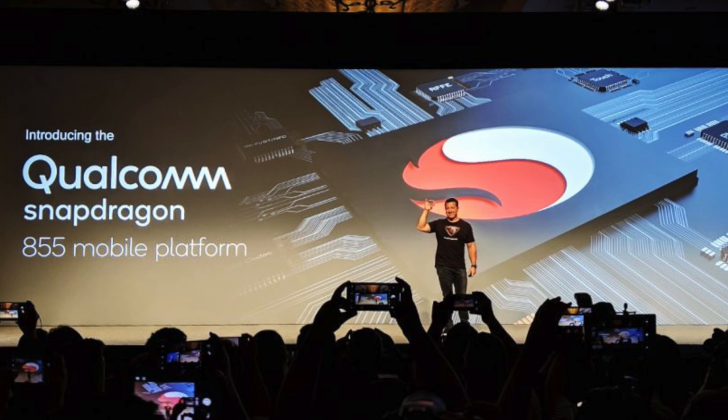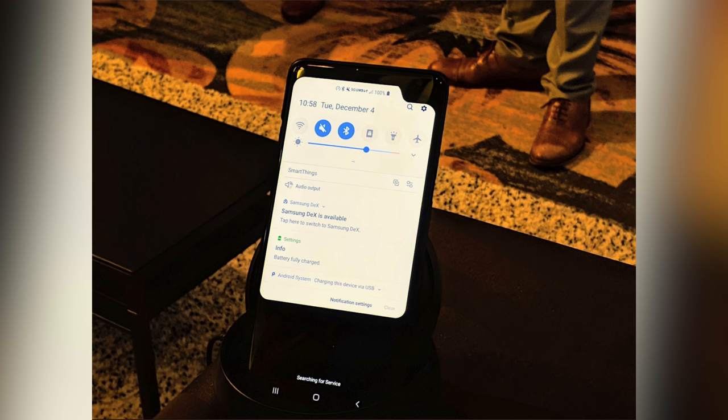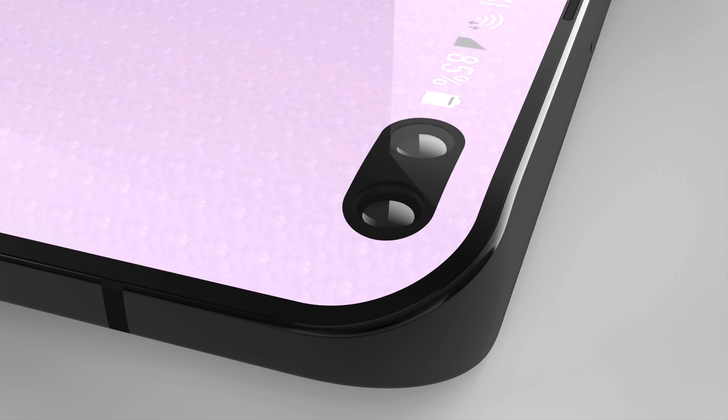There was a recent Qualcomm event where they unveiled the new Snapdragon 855, which does support 5G. At that event, Samsung showed a prototype 5G smartphone — they didn't show the full phone, instead masking it — but one thing was clearly visible: a really thick notch in the top right corner. It looks a lot like the S10 Plus, obviously masked so the dual Infinity-O cutouts aren't visible. Samsung also stated they would be releasing their first 5G smartphone in 2019, and it would make a lot of sense for that phone to be the S10.